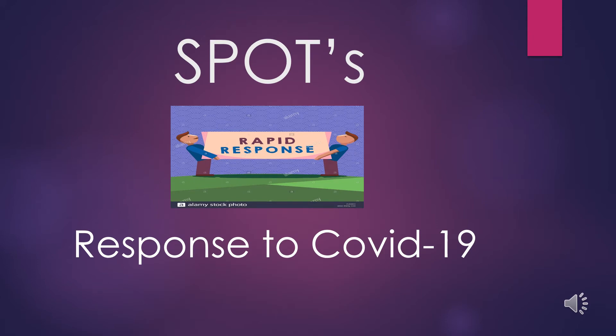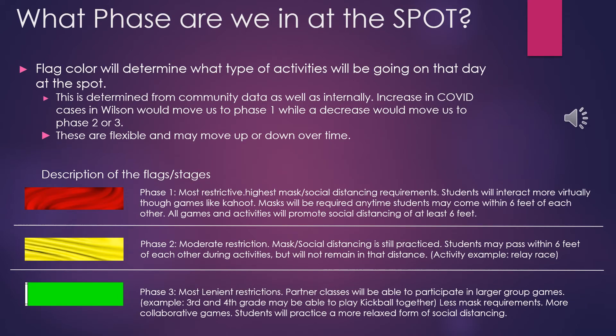So how is the SPOT responding to COVID-19? The SPOT has put in a lot of new policies and procedures to make sure you, your children, our staff, and our families all can stay safe. The SPOT will operate in phases as recommended by the CDC in the state of North Carolina. Flags will be displayed, each representing a different phase. These flags will be available for you to view anytime you drop off your child and will be updated daily.